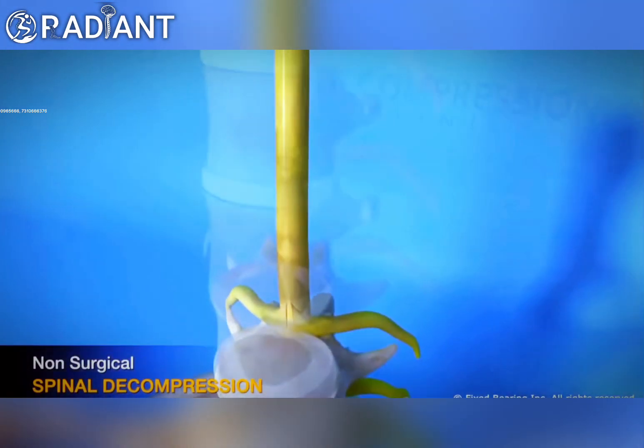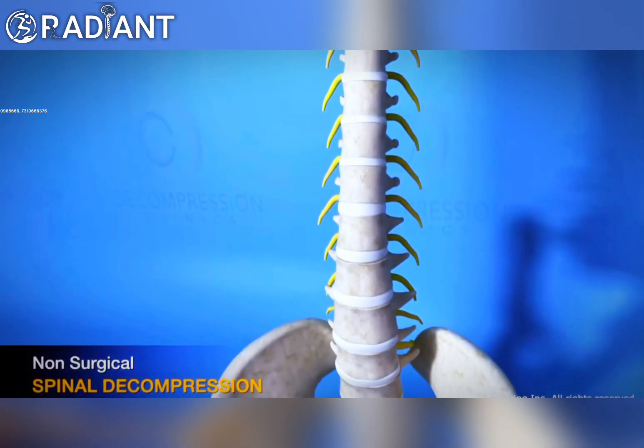Spinal decompression is a non-invasive treatment and is known to have a very high success rate.